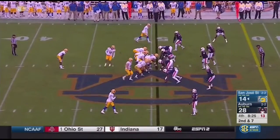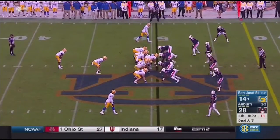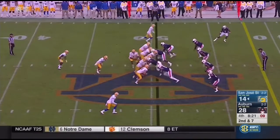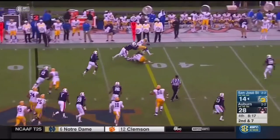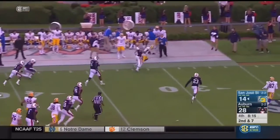The Spartans, more than willing to roll the dice. Winston breaks a tackle.